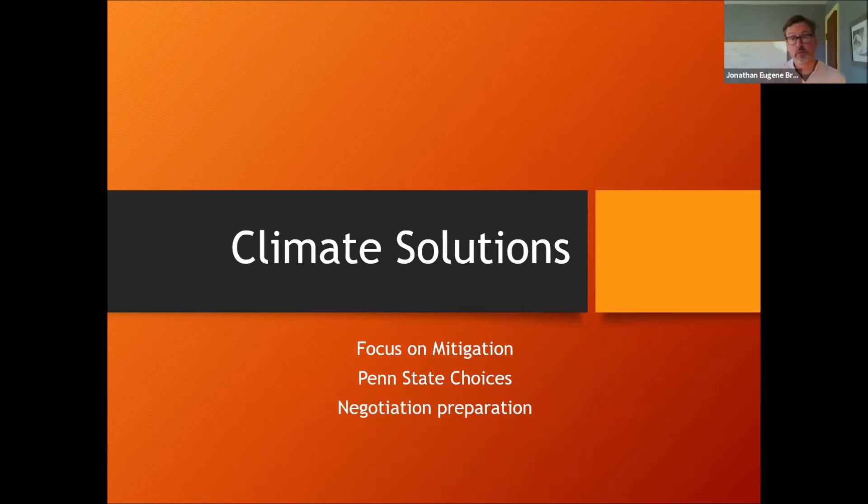First, let me give you the big overview. The focus again is on climate solutions for this unit. My argument is that mitigation is really more pressing than adaptation right now, and so we'll be talking a lot about mitigation strategies to reduce our carbon footprint. We'll also focus a bit on Penn State — what Penn State's been doing already to significantly reduce its carbon footprint — and then preparing for this climate negotiation.